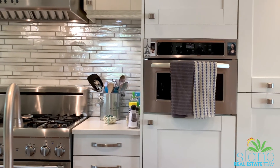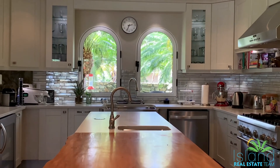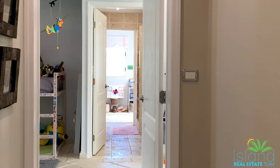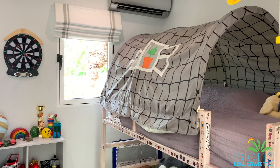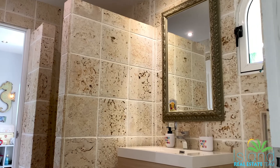This turnkey property features a gourmet kitchen, open floor plan for the common areas, three bedrooms with ample closet space, two and a half bathrooms, a study, a storage room, and a covered car park for two cars.